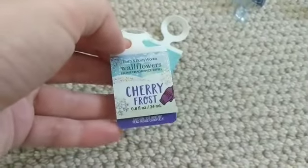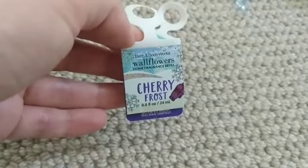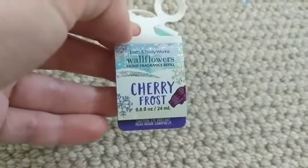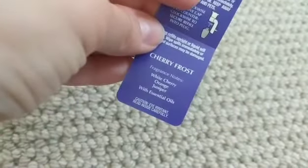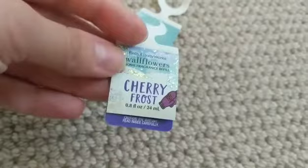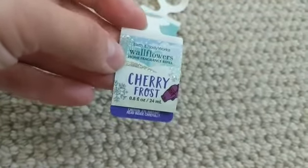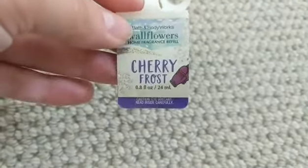This one is Cherry Frost. I think it's the same scent as the Bomb Pop or the Firecracker Pop candle that came out for 4th of July. This one was white cherry and orange juniper. It was all right — I'm not a big cherry fan. It comes across kind of cough-syrupy to me, though this wasn't quite that bad. It was just okay; I wouldn't repurchase it.